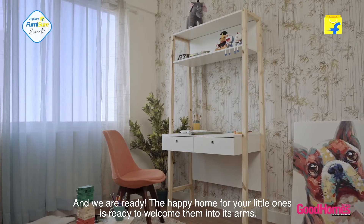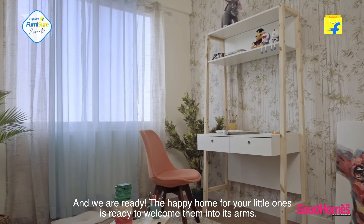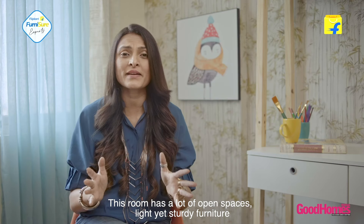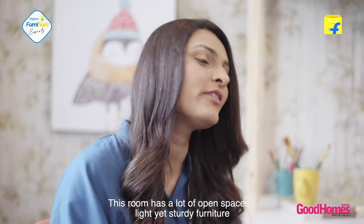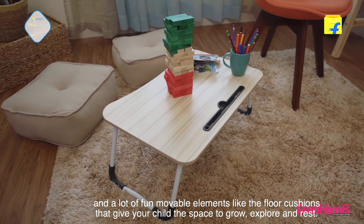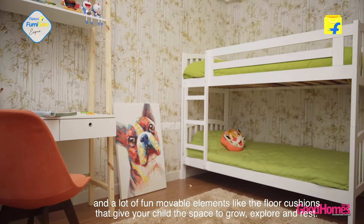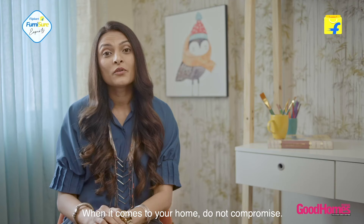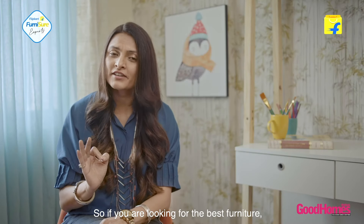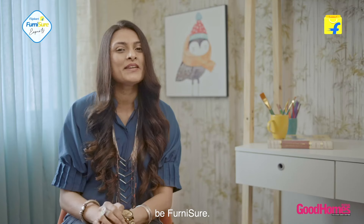And we're ready. The happy home for your little ones is ready to welcome them into its arms. This room has a lot of open spaces, light yet sturdy furniture, and a lot of fun moveable elements like the floor cushions that give your child the space to grow, explore and rest. When it comes to your home, do not compromise. So if you're looking for the best furniture, don't be just sure — be Furniture Sure.